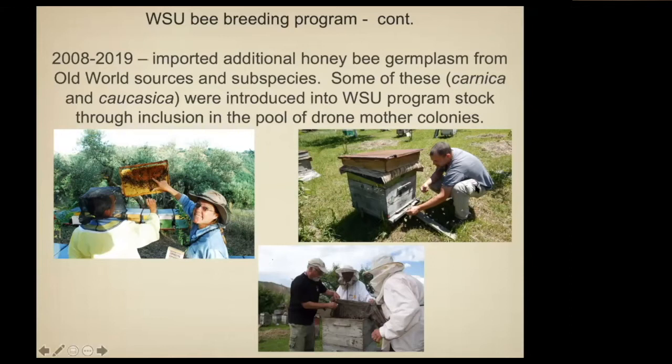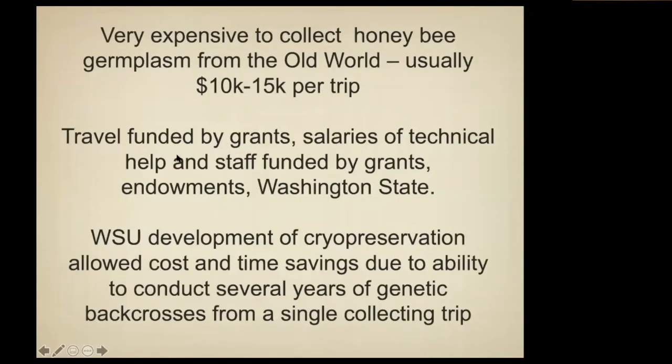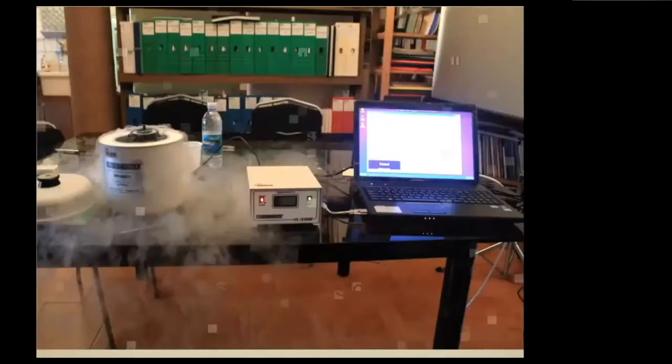Eventually, this is Brandon Hopkins when he was a student, and he began working on cryopreservation. It was very expensive to bring semen in — this was all funded by grants and I used money from my endowed position. That huge expense was tied up in those 50 to 100 queens you inseminated with semen you'd hand-carried into the U.S. The cryopreservation really changed that.